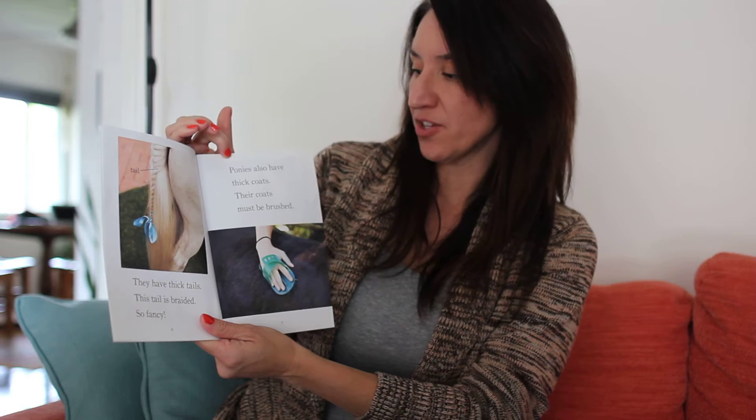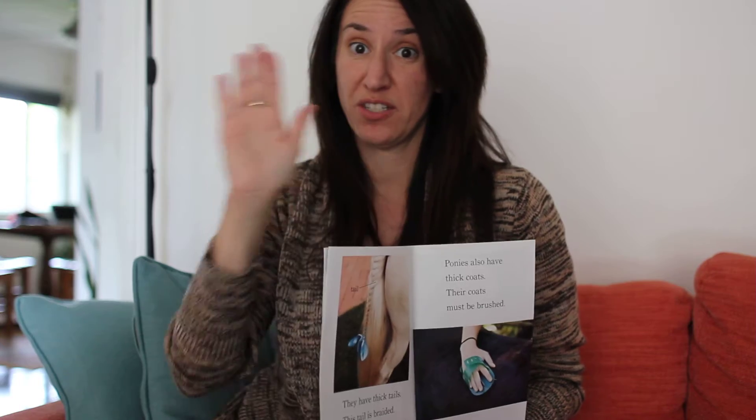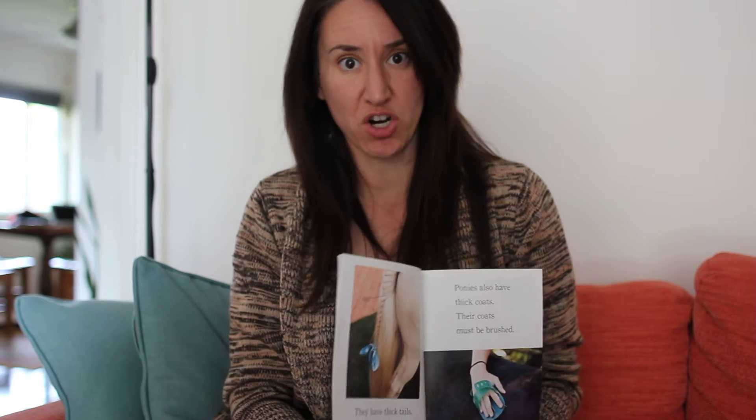Ponies also have thick coats. Their coats must be brushed, and when you brush a pony's coat or a horse's coat, you brush in a circular motion — round and round — with a special brush called a curry comb.